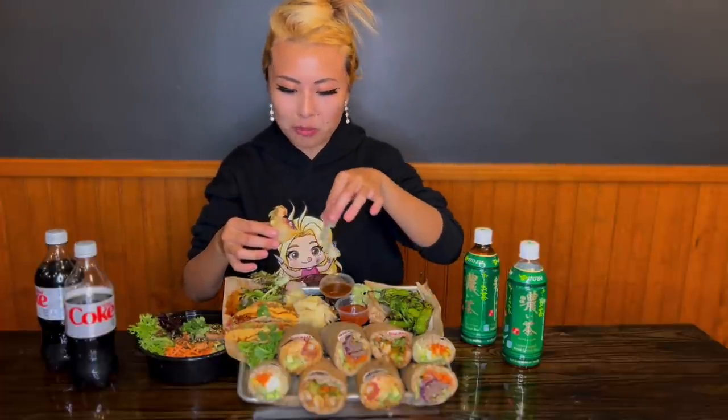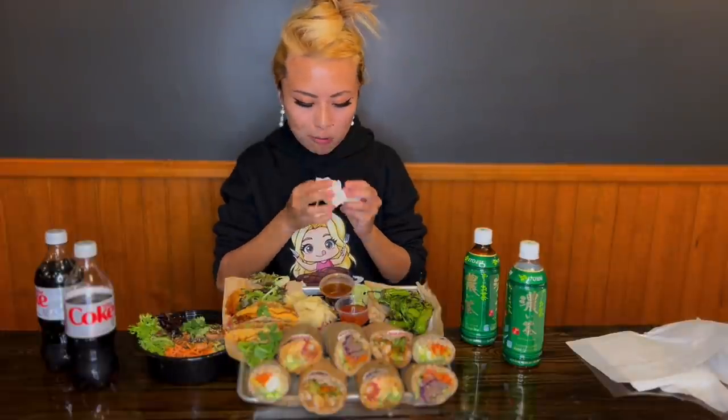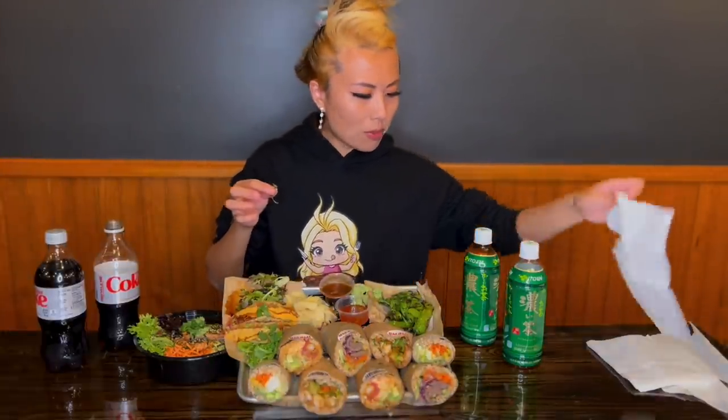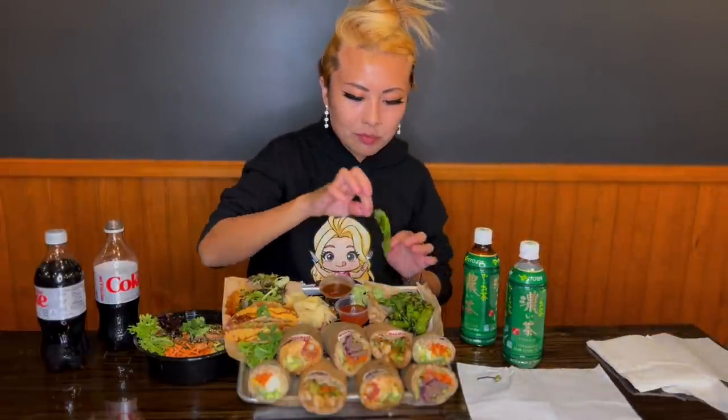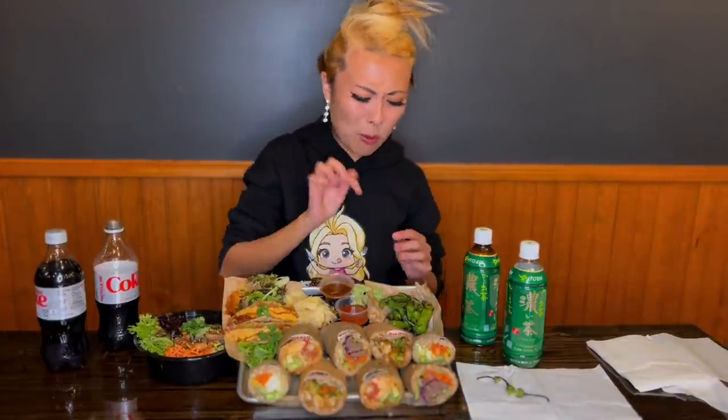Oh wow! The taco shell is so crunchy. I'm going to put some ginger on it. Wow, that's actually really good! And of course the shishito peppers — those are so good. I'm actually so addicted to these.